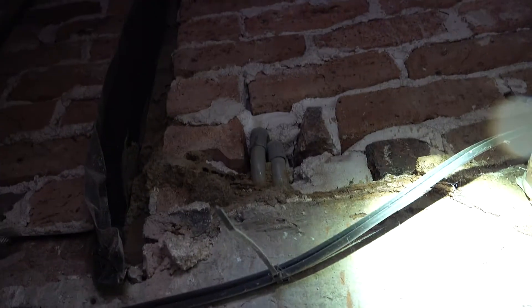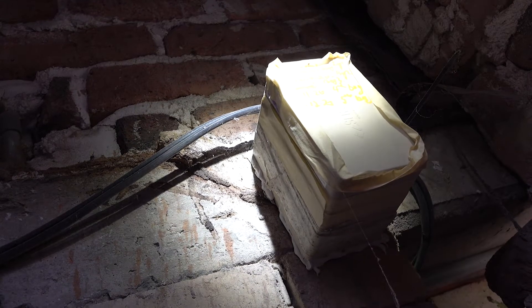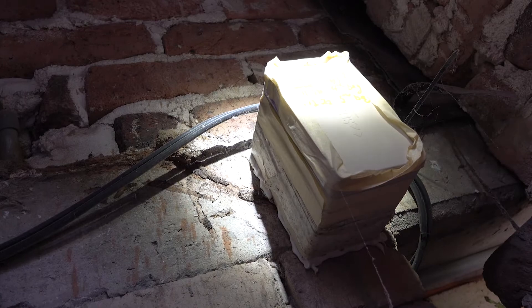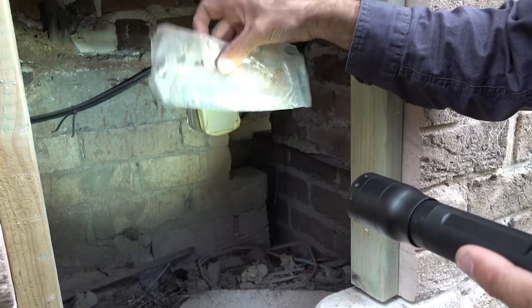They're subterranean termites — they eventually go back down to the ground. We put a bait box directly onto that mud lead and we've had fantastic feeding. We've had five bait bags consumed so far, and we've had colony elimination.